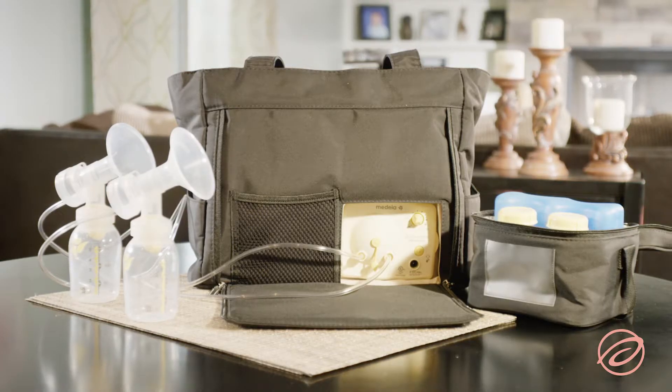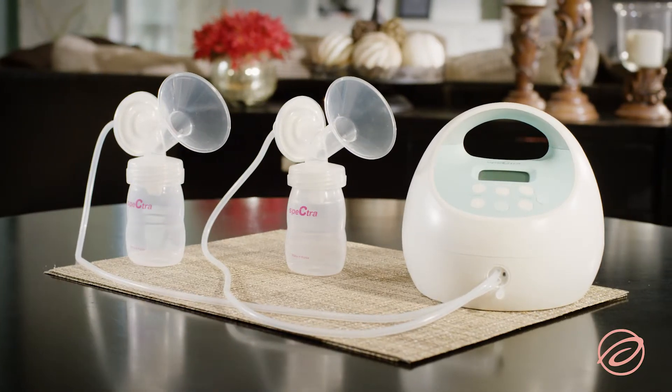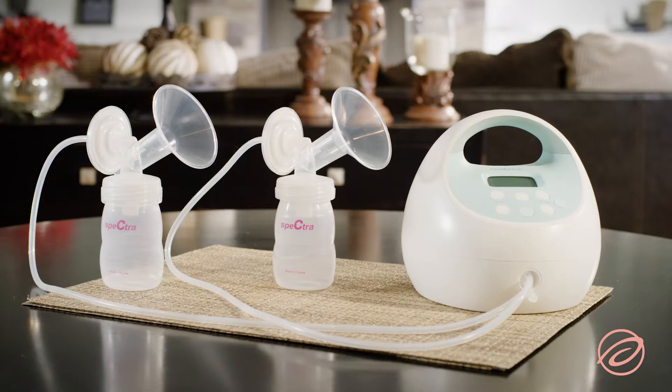Another popular upgrade breast pump option is the Spectra S1, which is a hospital-strength breast pump that offers complete portability thanks to a rechargeable internal battery.